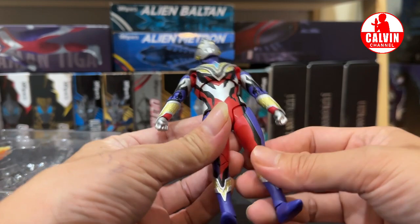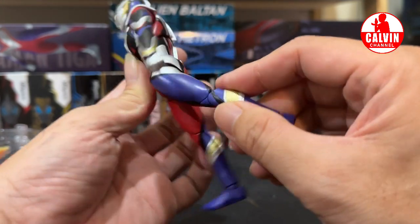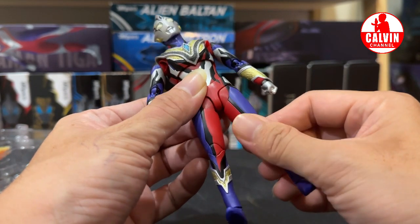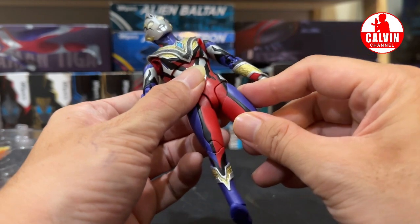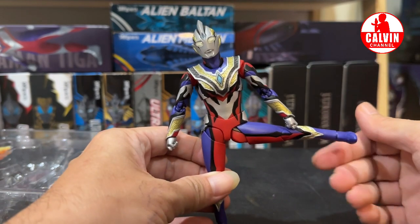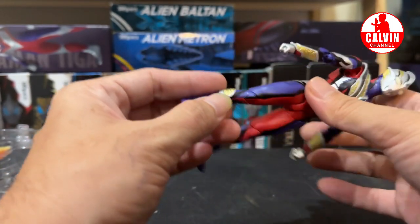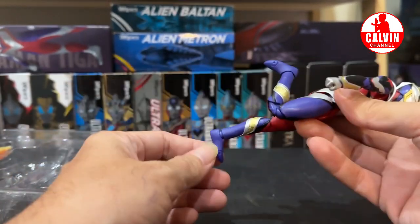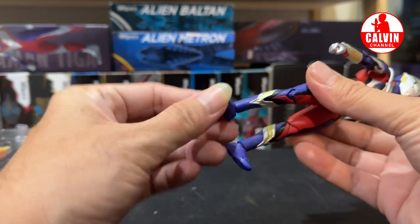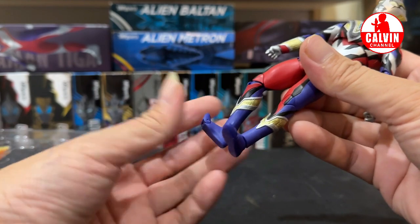Kita cek bagian kakinya. Di sini ada artikulasinya, kita bisa maju ke depan, mundur ke belakang — nyangkut dengan bagian ini ya guys. Terus ini bisa diputar-putar kayak gini. Lalu cek split — apakah dia bisa split? Ternyata bisa split guys, 90 derajat. Kalau double berarti bisa lurus nih splitnya. Kiri kanan sama ya. Terus kemudian untuk siku kakinya double joint maksimal juga. Untuk telapak kakinya bisa diputar-putar, terus juga bisa dinaikin ujungnya.